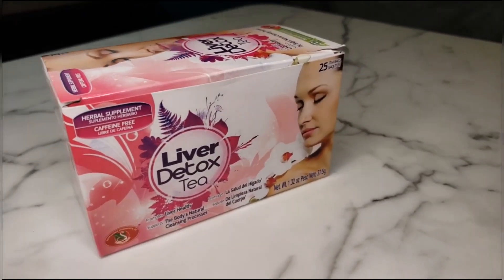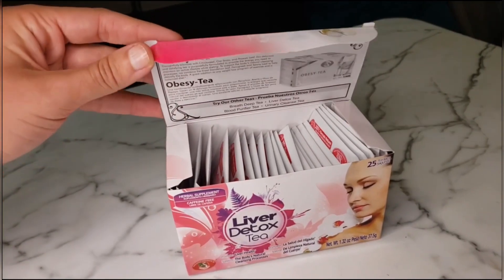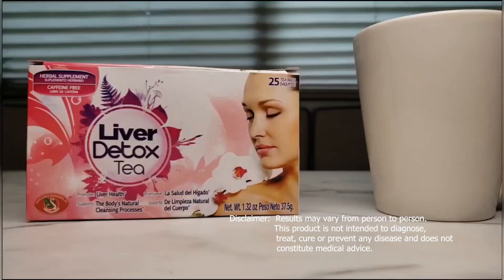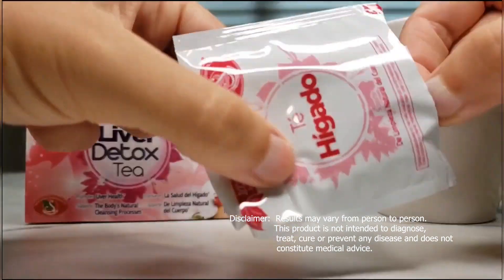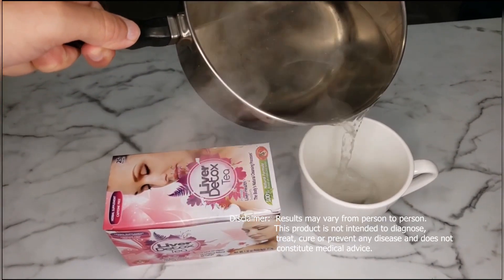I started taking this liver detox tea a while ago, and I absolutely love the results I've been getting from it. I feel so refreshed, and I can definitely tell that my immunity has gotten so much better. I start my day off with a hot cup in the morning, and it definitely sets the pace to have a great rest of the day. I love the taste — it's nice and refreshing without being too overpowering.